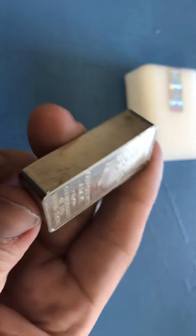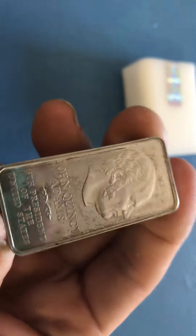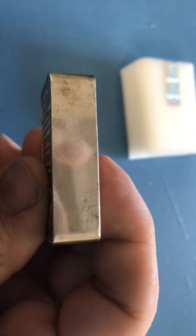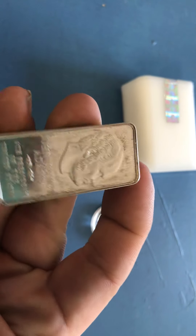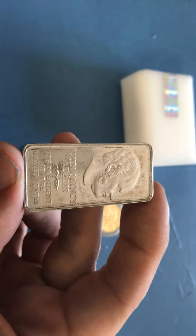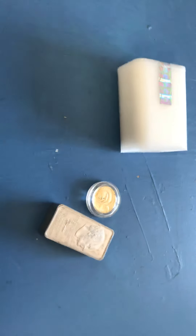I picked up this presidential bar — it's basically a 5-ounce bar. It's sterling silver and it's got some history about President John Quincy Adams. It's kind of cool. It's weighed in grams, so it's a little bit more than 5 ounces — about 5 and a quarter ounces. I ended up getting this bar for about $20 an ounce.